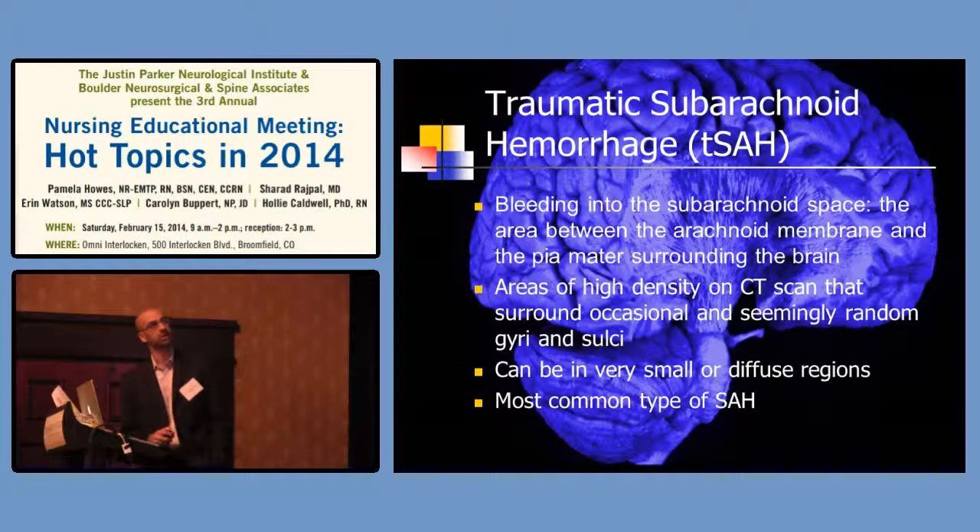Traumatic subarachnoid hemorrhage is bleeding into the subarachnoid space. The brain tissue has a lining — the arachnoid, a very thin clear layer (named like 'arachnoid' for spider) that lines the brain tissue itself along with the pia. Then there's the dura. These are high-density areas on CT that surround the gyri and sulci, almost highlighting the brain. They can be very small and diffuse, and this is probably the most common thing we admit patients for. They fall, get a small traumatic subarachnoid, and usually go home the next day — pretty minimal most of the time.